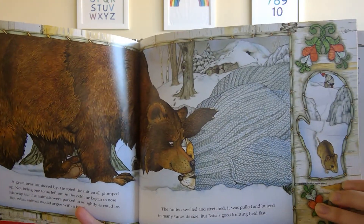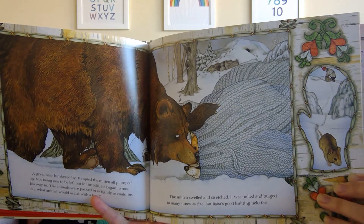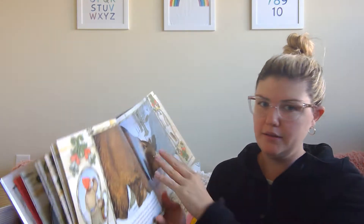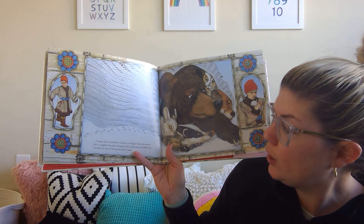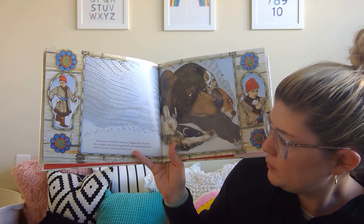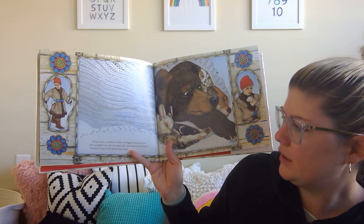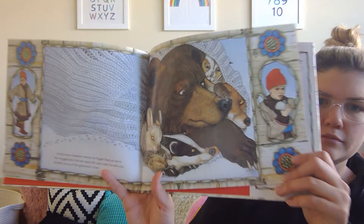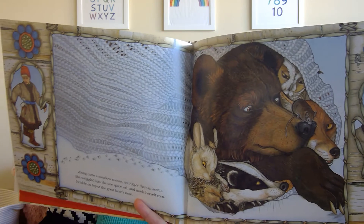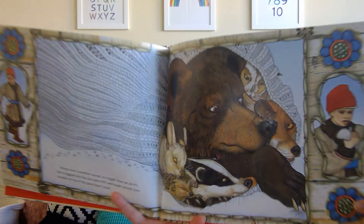I guess he fit in there! Look who might be next — is there room for one more? Let's see. Along came a little meadow mouse, no bigger than an acorn. She wriggled into the one space left and made herself comfortable on top of the great bear's nose. Can you see her on his nose? Look how big that mitten has gotten — goodness gracious.